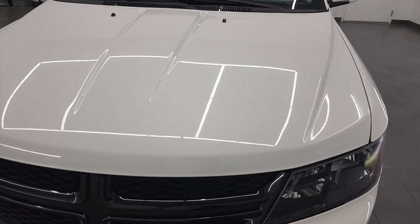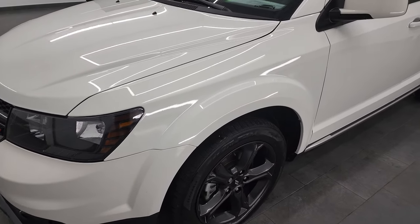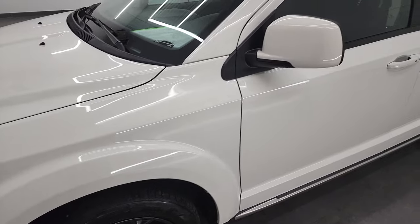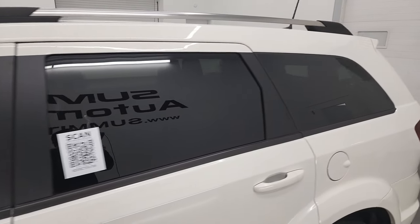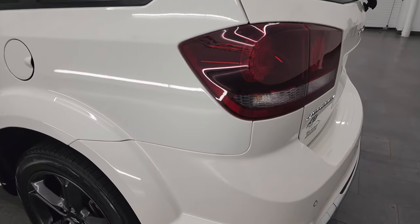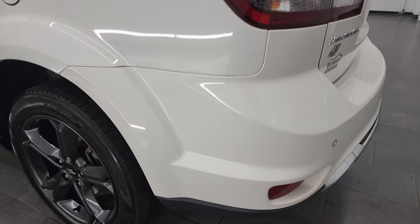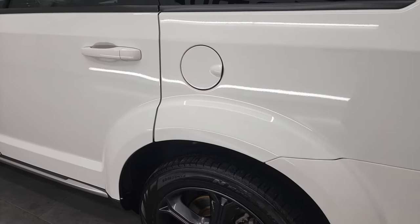I'm going to go all the way around in this video — inside, underneath, start it up and take a look under the hood to give you the most accurate representation of the vehicle possible. Vice White is the color and I shoot all my videos in 4K, so if you have HD capabilities turn them on now because it's your best way to check out the quality, condition, options, and cleanliness of the vehicle before seeing it in person.